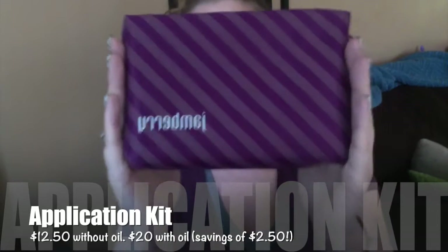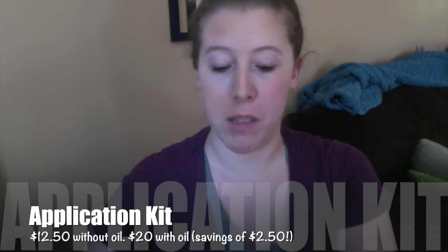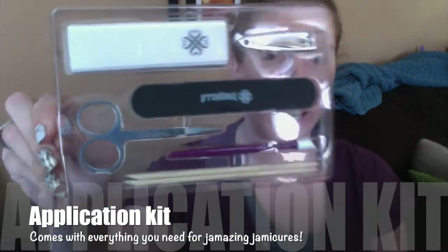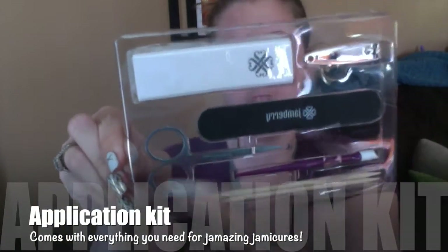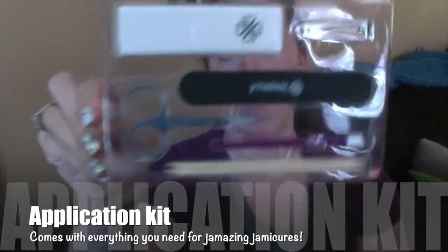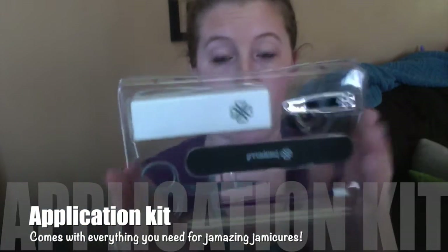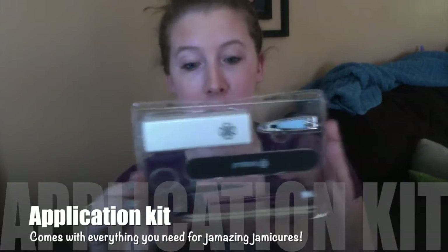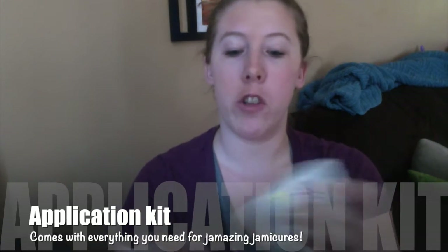This little lovely is our application kit. Now you don't need our application kit to apply our jams, however I find it very useful. When you open your kit, this is what you're going to get inside: a pair of clippers, a buffer, a file, scissors, a cuticle pusher, as well as two orange sticks. You also have the option to add our cuticle oil. It also comes with two of our prep wipes, which are our alcohol wipes.